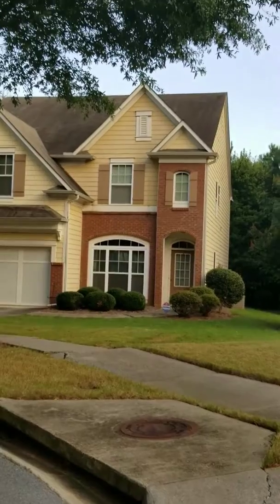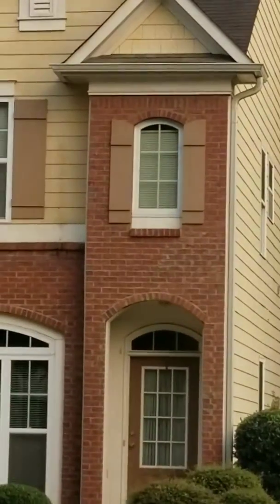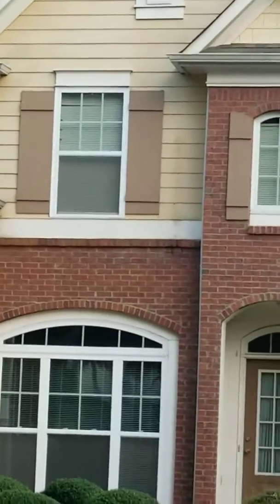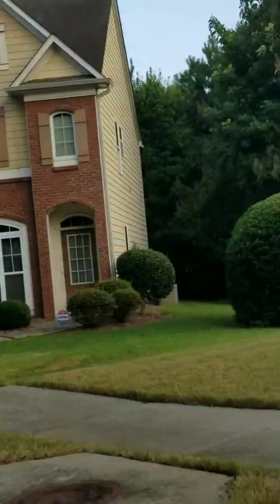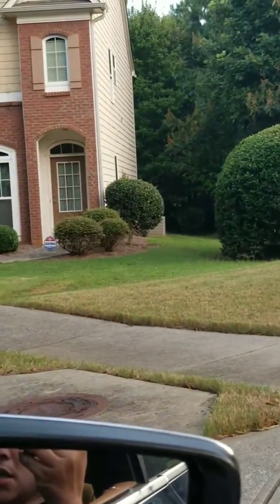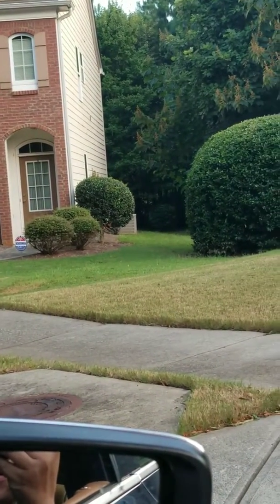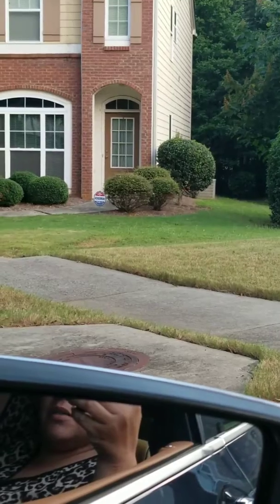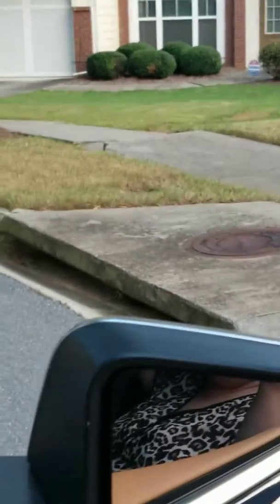I can't really tell — I think those are wood. The roof looks nice. There's a little bit of brick on the front. It's definitely going to need a power wash. That front door needs to be redone. The yard looks nice.